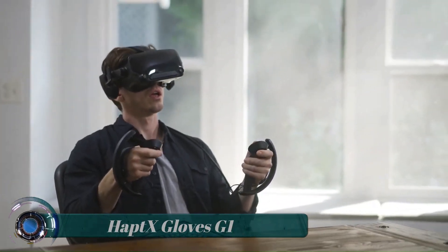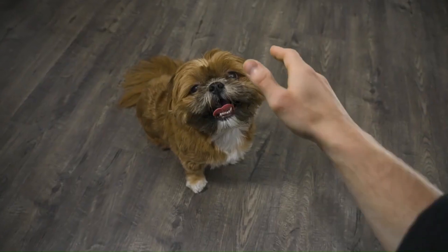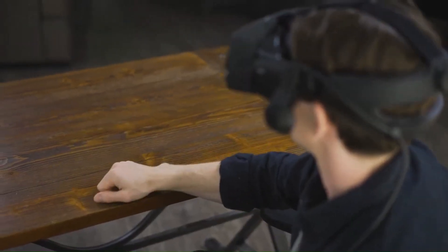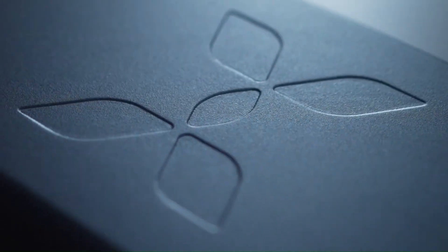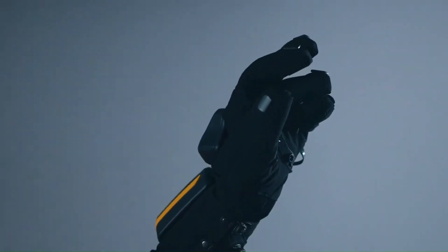Haptics Gloves G1. Redmond-based Haptics is preparing for business in the metaverse age with the launch of a pair of groundbreaking haptic gloves that allow enterprise users to get to grips with objects in the virtual workplace.